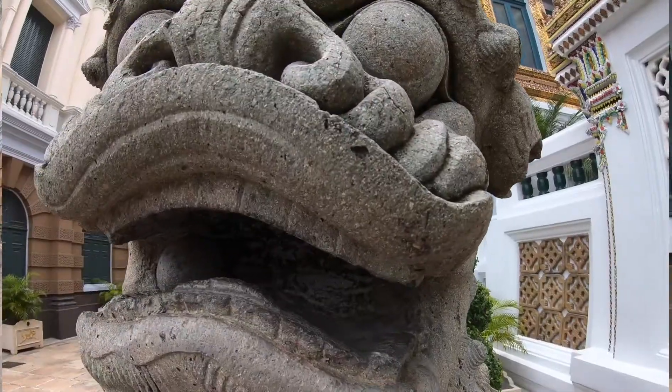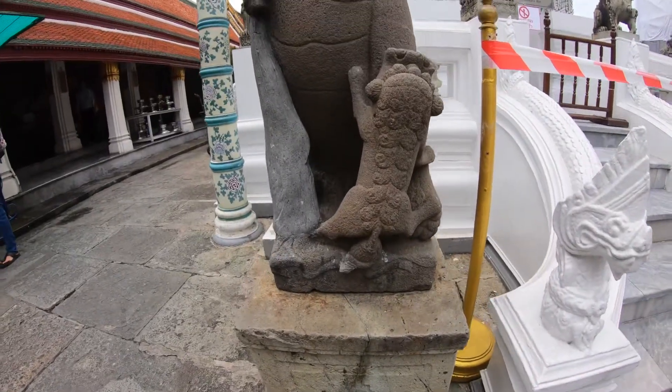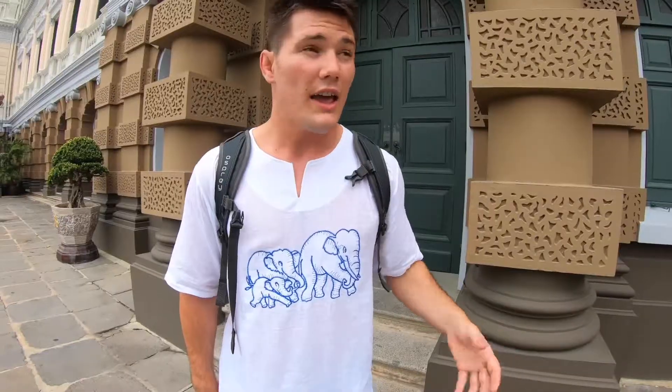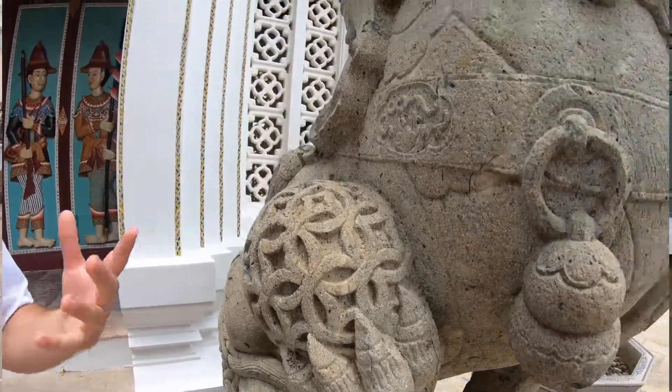We've seen a lot of traditional Chinese guardian lions. These are really cool. One thing people don't really notice is that these lions are always presented in pairs — there's a male and a female. The female will have a cub underneath her paw, representing the cycle of life, and the male will have an embroidered ball under his paw, representing strength.